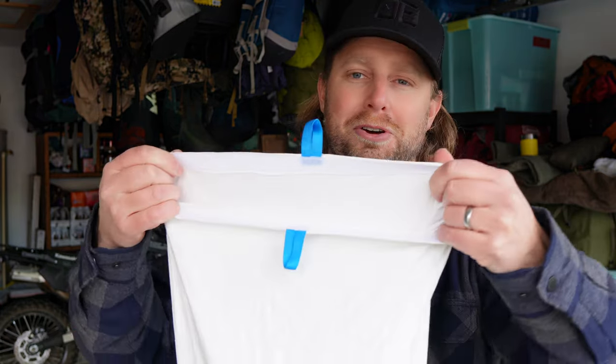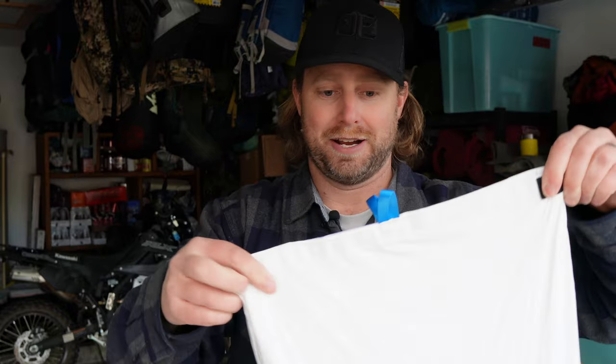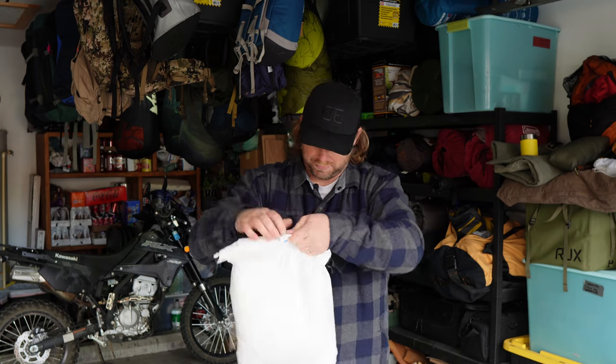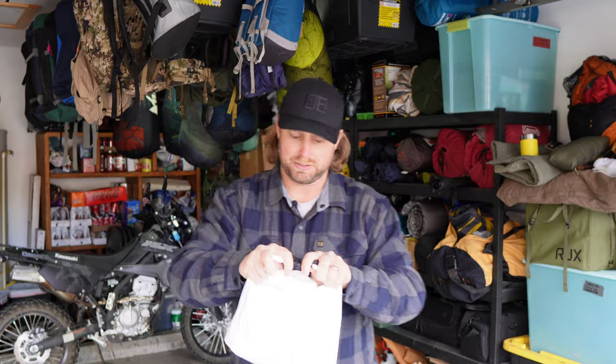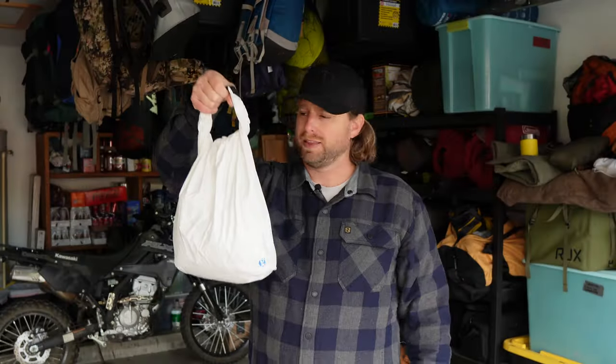It has a Velcro closure right there at the top. The cinch is right there, but then it's a roll top. I love roll tops — I'm a sucker for roll tops. That helps blow the air out and helps compress it. Then it has just a basic little nylon buckle. And that's it. Carry it around like that.